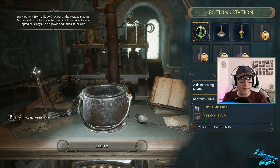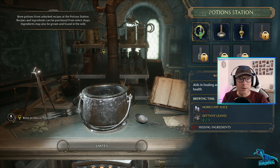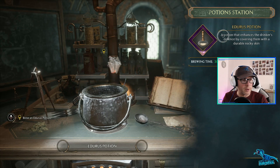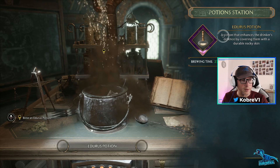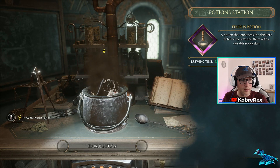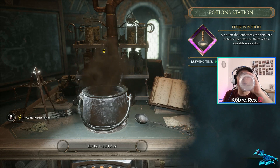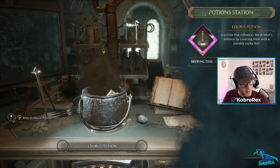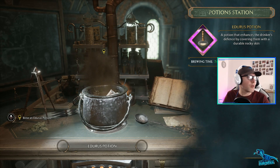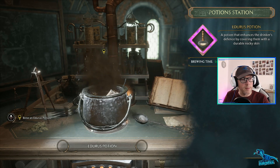Potions are two things that cannot be rushed - have patience and be thorough. What am I making here? Edurus Potion. Here we go, we're brewing. We'll just wait - brewing up a storm. No rush, is there? Give some adorable rocky skin. Nice. One and we're done - boom, nailed it! This enhances the drinker's chance of success in their endeavors.